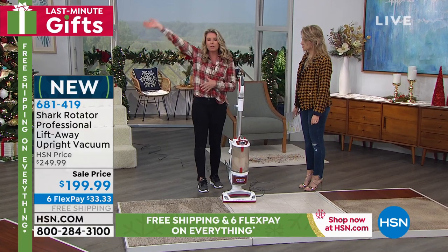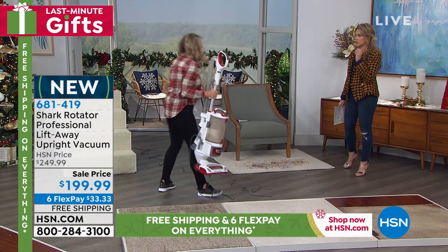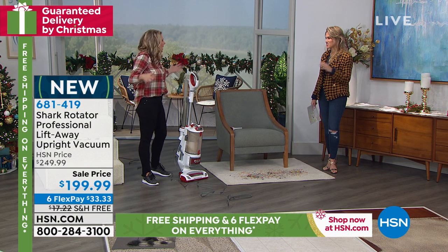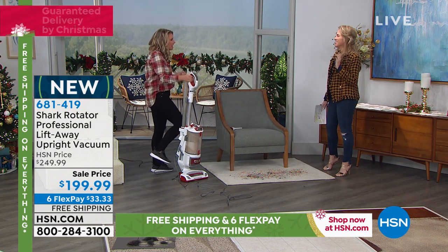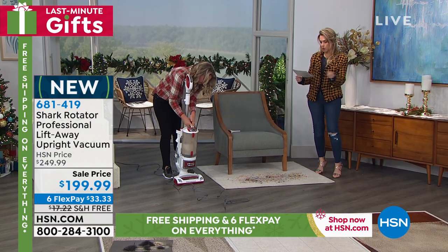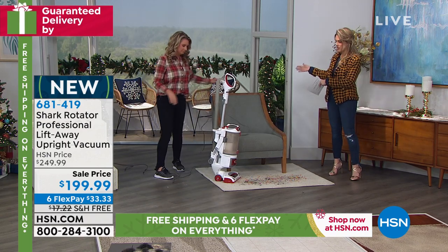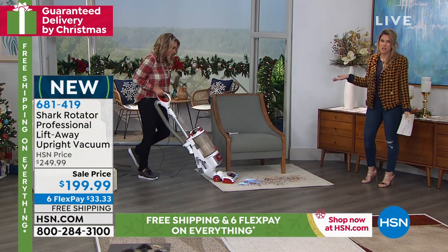You don't need a separate vacuum for dusting or ceilings. You know that space between the ceiling and the top of the cabinets in kitchens? Dust collects there. You're getting all the tools: the crevice tool, upholstery tool, and dusting brush — not buying attachments separately. You can reach ceiling fans and areas above your appliances. Everything is on board; it's your canister vacuum and your upright vacuum. It really does it all — a true multitasker.